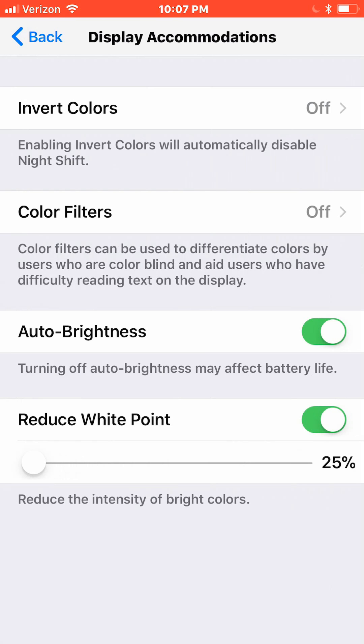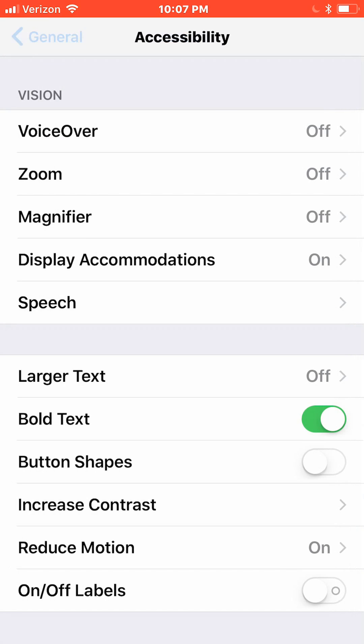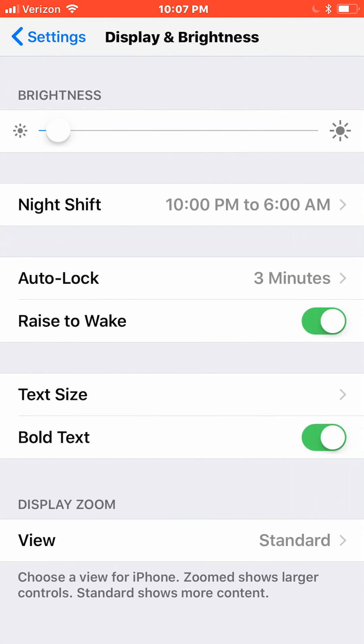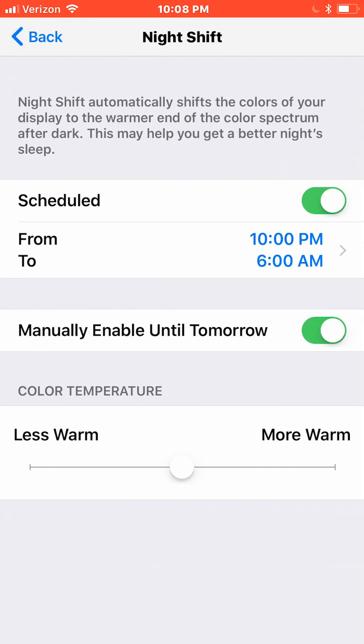I don't like harsh colors so I leave reduce white point at around 30. Now go back to the Settings home page, go to Display and Brightness and make a few changes. Set your default intensity — I like mine low. Set your Night Shift schedule; I leave mine set to come on at 10 PM and turn off at 6 AM. It uses less intense, warmer colors. Set the intensity to the middle.